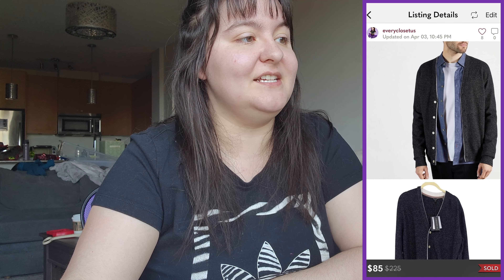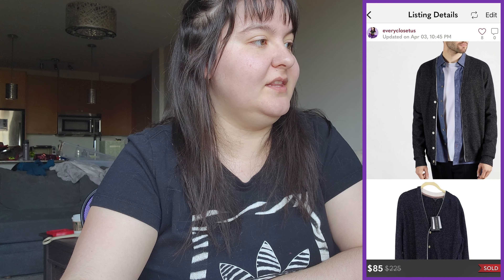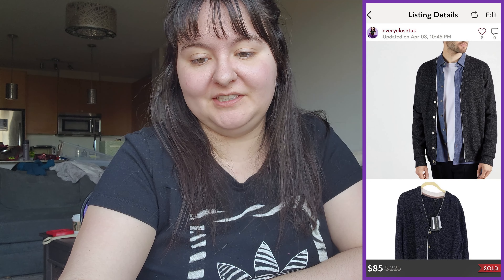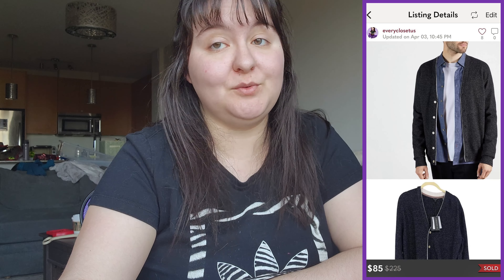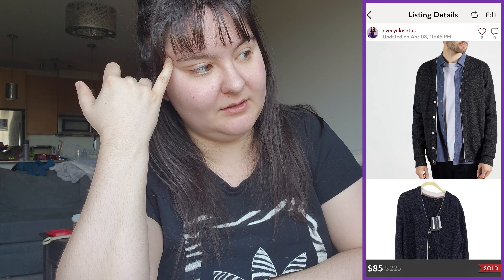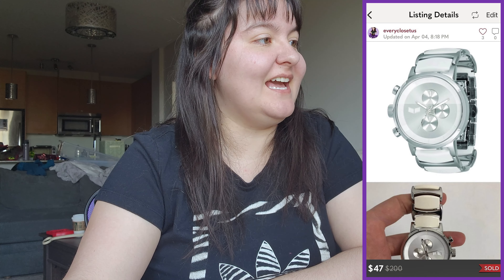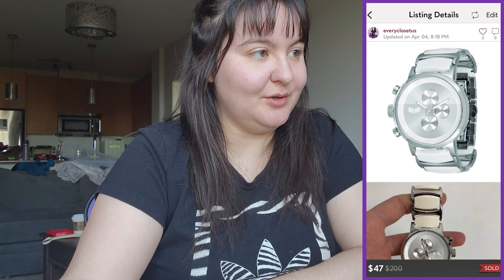Next was a new with tags Ted Baker navy blue seed-stitch cardigan in men's size 3 — around a men's medium to large. It sold for $85 US, giving us $68 US in earnings. We bought it for $20 at a consignment store, so around $80 Canadian minus the $20 cost gives us about $60 profit. Love it.